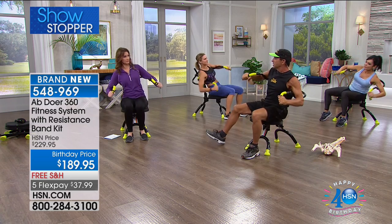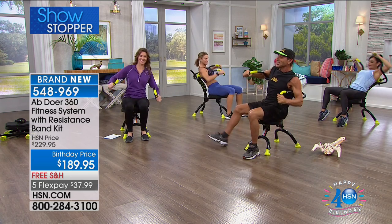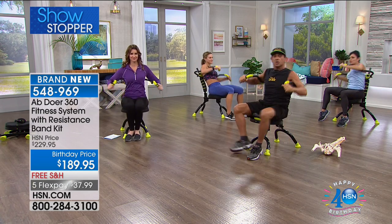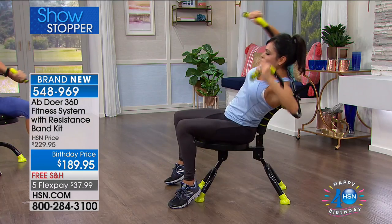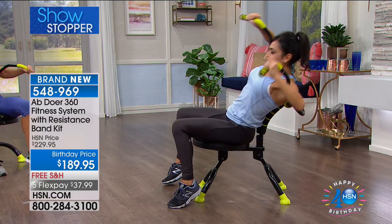For 20 years now — this is our anniversary — we're celebrating our 20-year anniversary of Abdoer in the marketplace. Almost 3 million units sold worldwide. And the reason is, people love this machine. People who have been doing the Abdoer since 1997 are still doing it today.